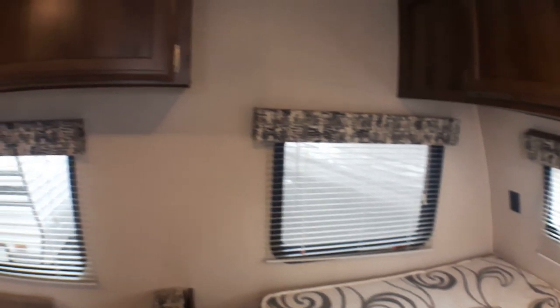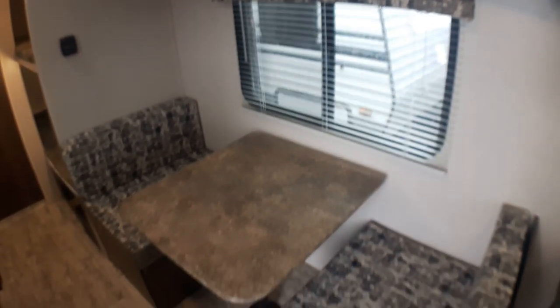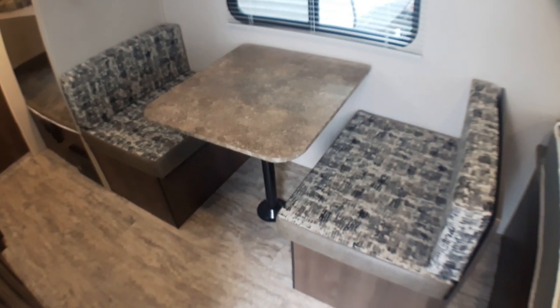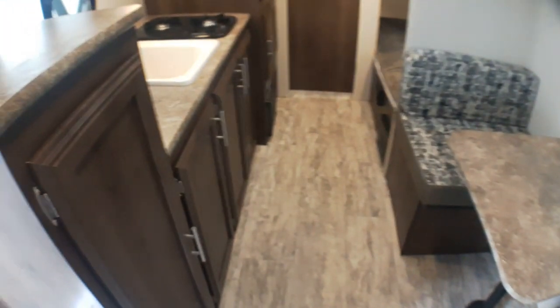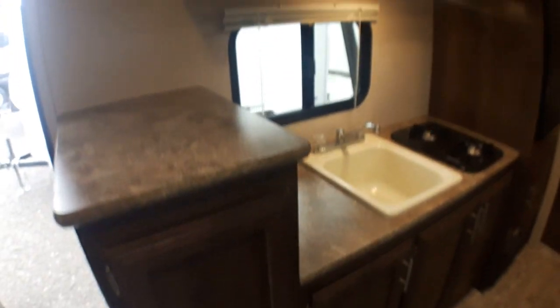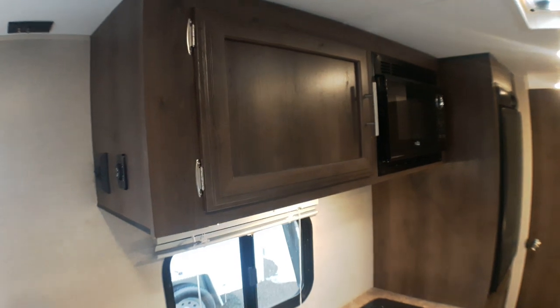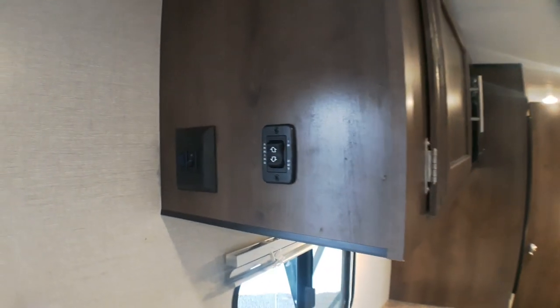We've got an emergency exit window and great additional storage above our dinette. The dinette drops down into a third bed — so for a family with three children it can serve as a permanent bed, and it's the longest one. There's storage under each seat accessible from the top. There's also a ton of storage in the kitchen, with lots of lower cabinets for bigger items like pots and pans, great dish storage up top, and the power awning switch just inside the door.